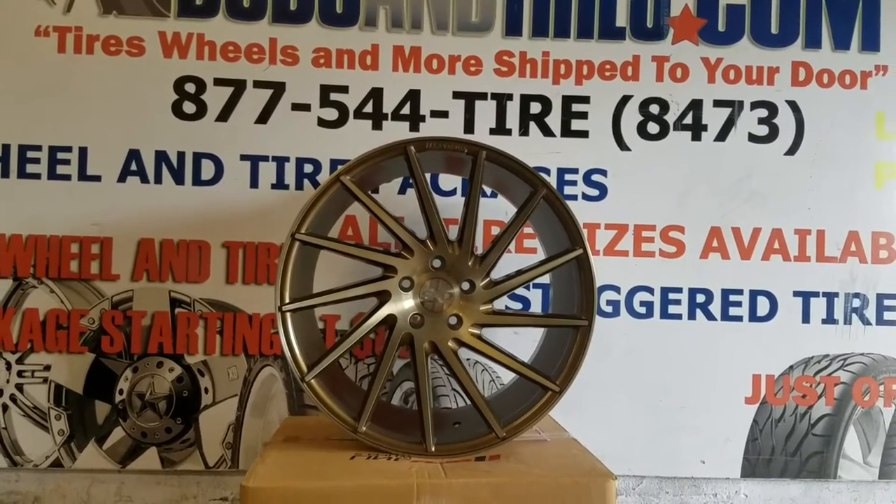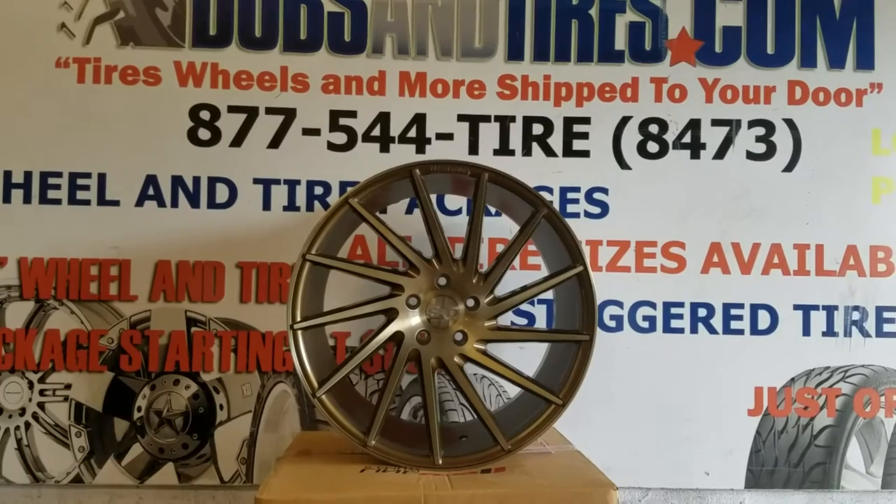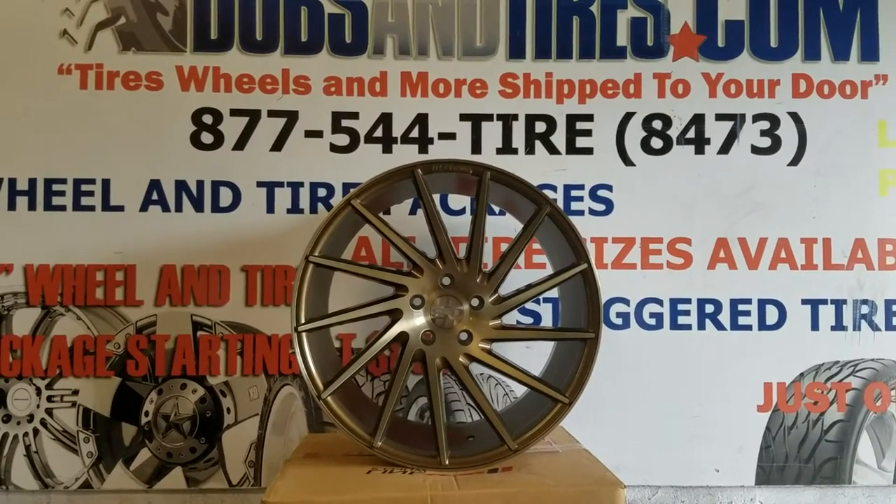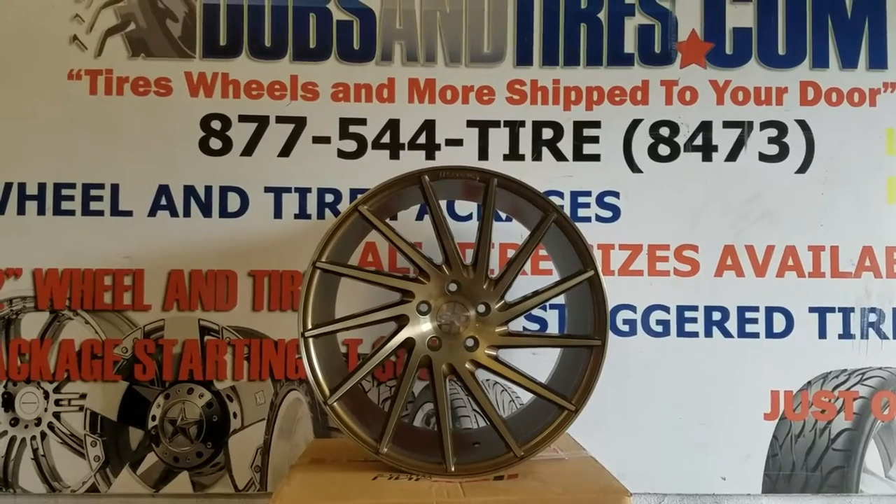This is your boy KB from Doves & Tires TV at DovesAndTires.com — tires, wheels, and more, shipped to your door. Find us online at DovesAndTires.com. Follow us on Instagram at DovesAndTires.